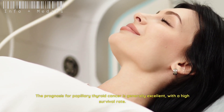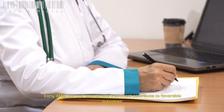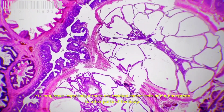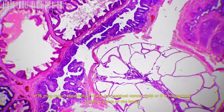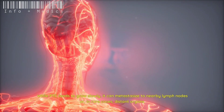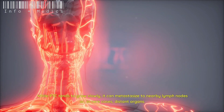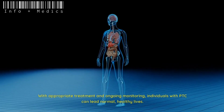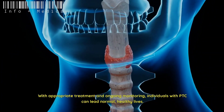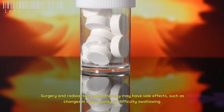Prognosis and risks of papillary thyroid cancer: the prognosis is generally excellent with a high survival rate. Early detection and appropriate treatment contribute to favorable outcomes. PTC may recur, especially if there are residual cancer cells or if it has spread to other parts of the body. While PTC tends to grow slowly, it can metastasize to nearby lymph nodes or, in rare cases, distant organs.